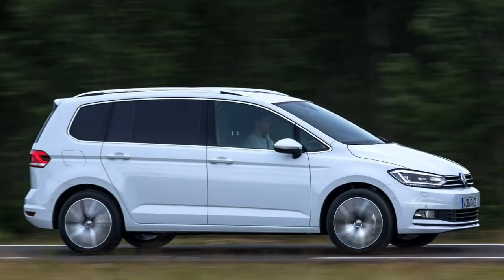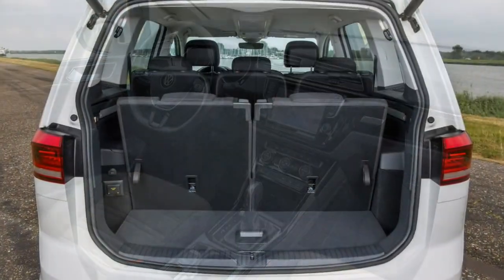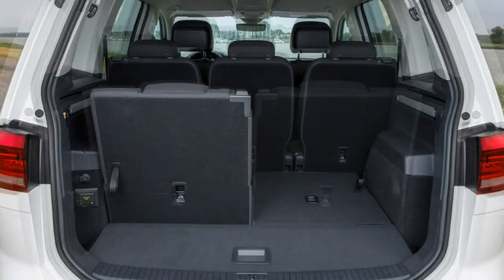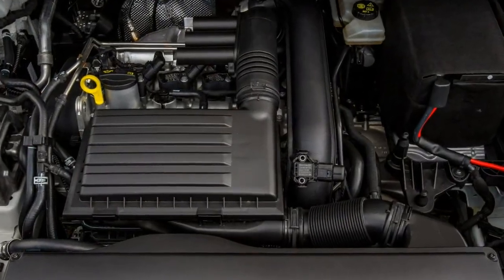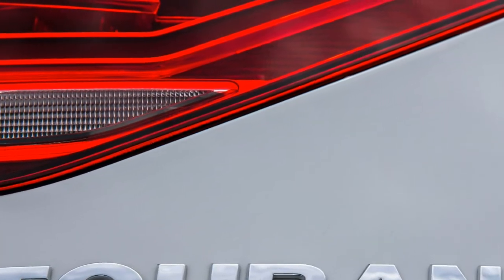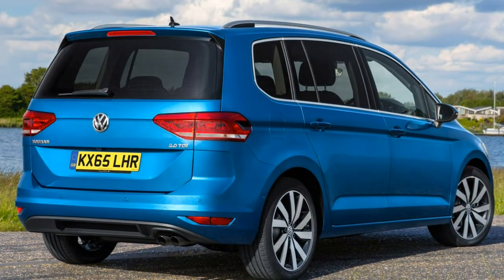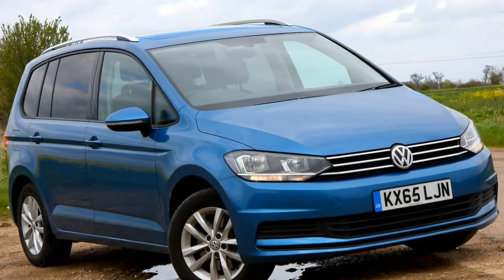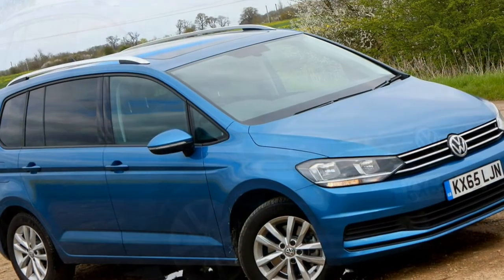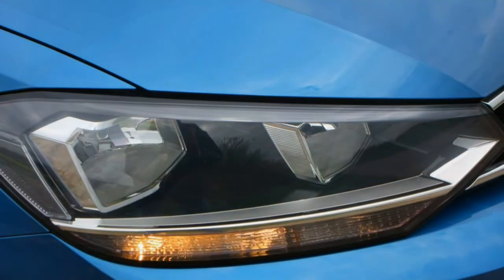Very much tailored for family life, the Touran incorporates seven seats as standard and, due to a growth spurt over the previous version, offers more space inside with a lot more luggage capacity too. The second and third rows as well as the front passenger backrest can be collapsed to generate a flat floor without needing to remove the seats, making for a lengthy load-through space. With five seats in use there's approximately 917 litres of boot room, growing to a van-like 1,857 litres when both rear seat rows are folded flat.